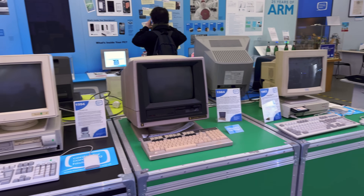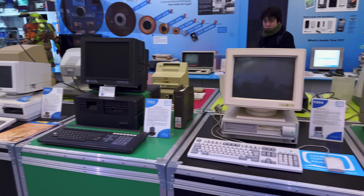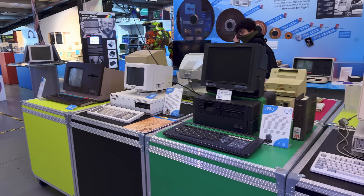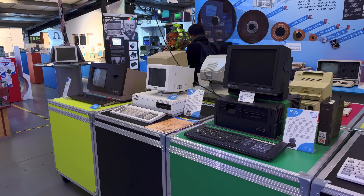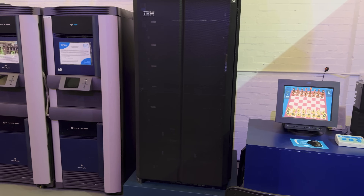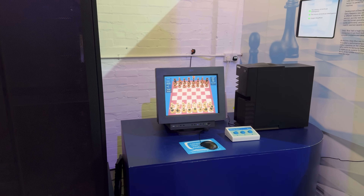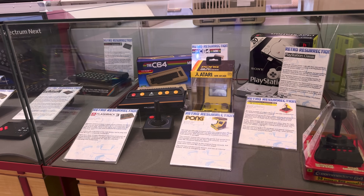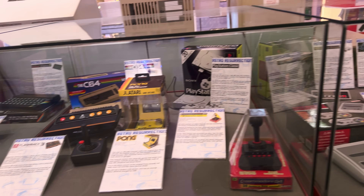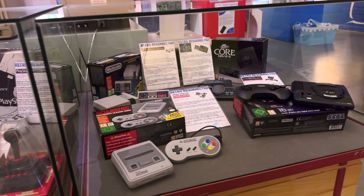Interspersed through these major exhibits are smaller spotlights on specific computers and themes: Torch PCs, the Acorn Business Computer, and a RISC PC. Japanese versions of our favorite consoles. And if you want to challenge a supercomputer at chess, well, try and stop you. There's even a mini museum of mini consoles to demonstrate how we can relive our old games even if our parents threw them out all those years ago.